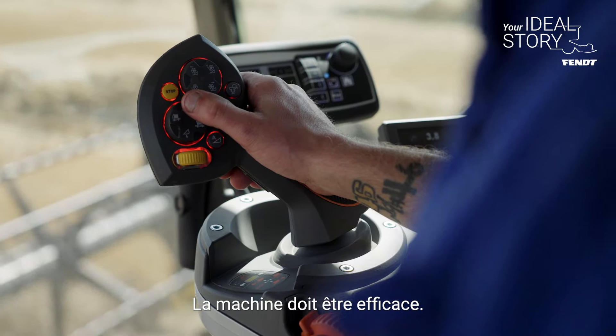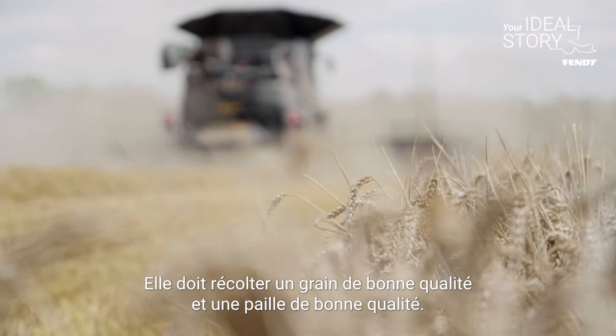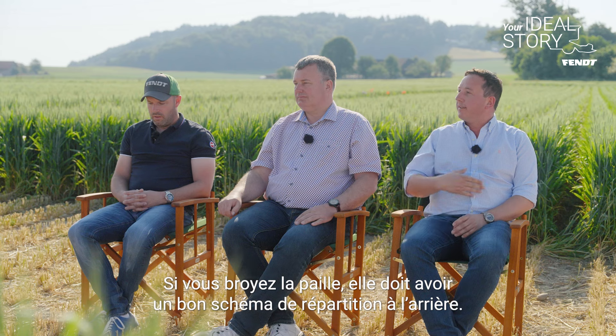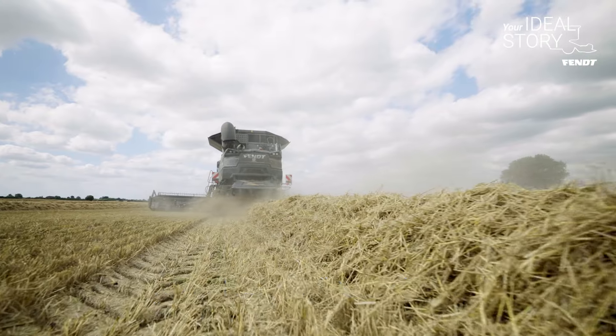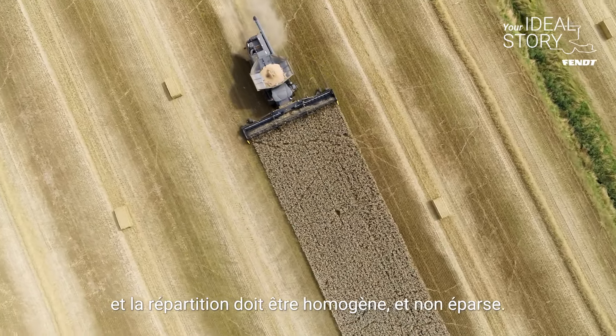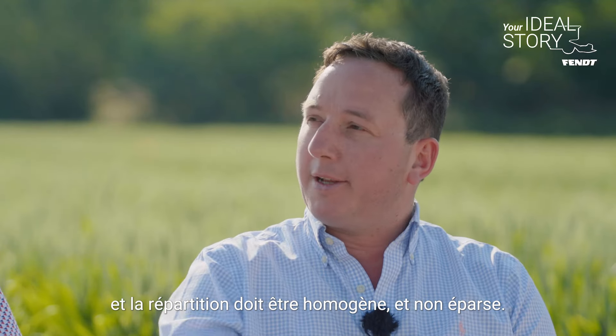The machine's got to do a good job. It's got to produce good quality grain and good quality straw. If you're chopping the straw, it needs to have a good spread pattern at the back, be able to spread the full width of the header, and a constant spread as well, rather than patchy.